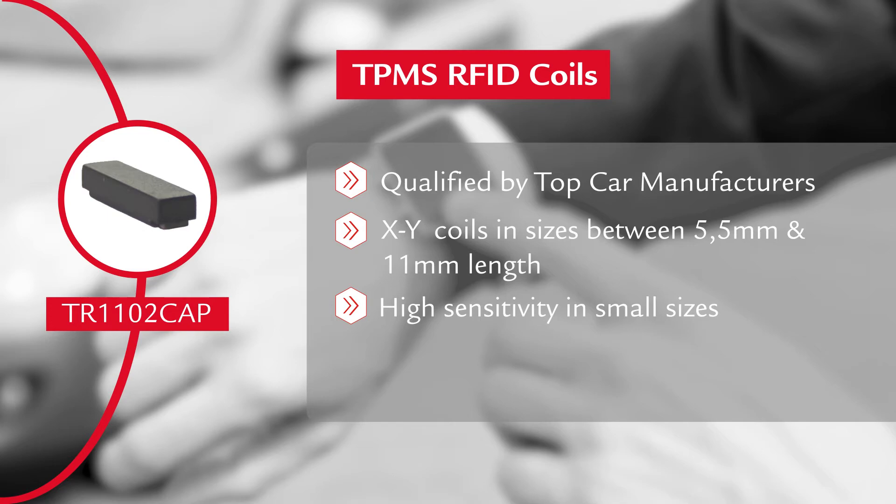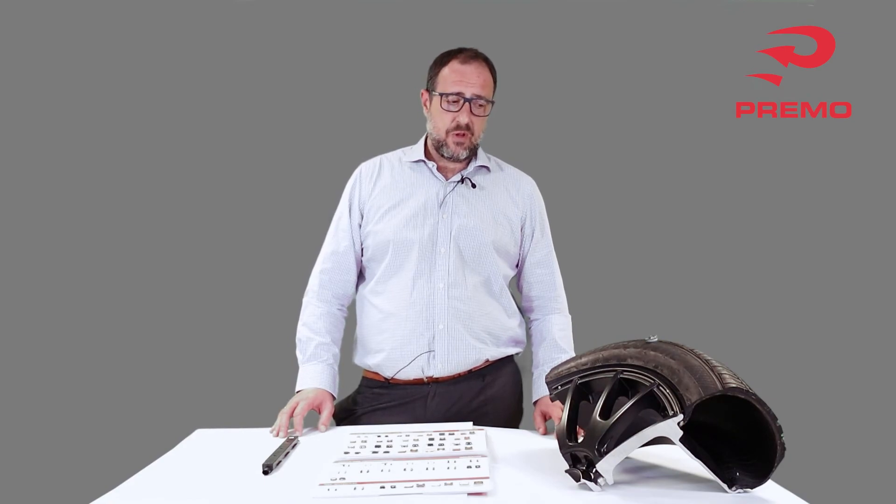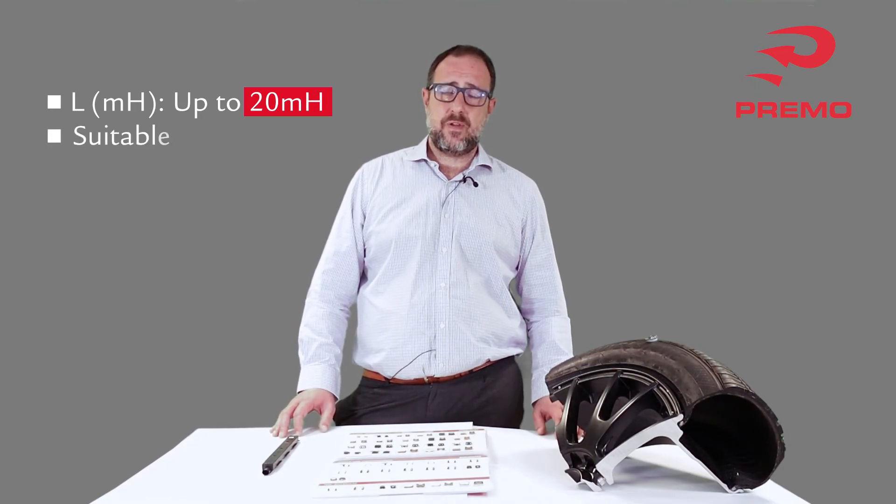In such a small package — a receiver transponder coil of 5.5 millimeters length — we can accommodate inductance values up to 20 millihenries with a wire thickness of about 15 microns.